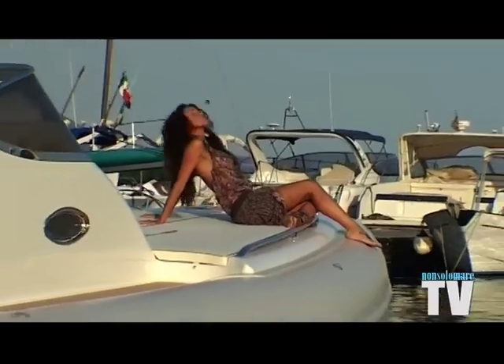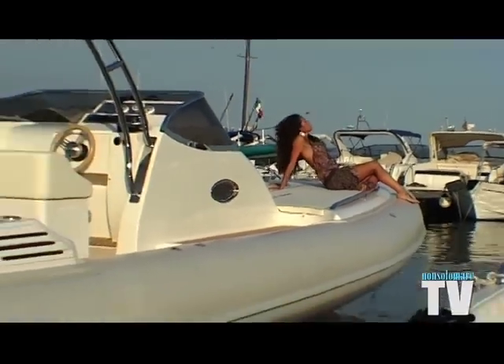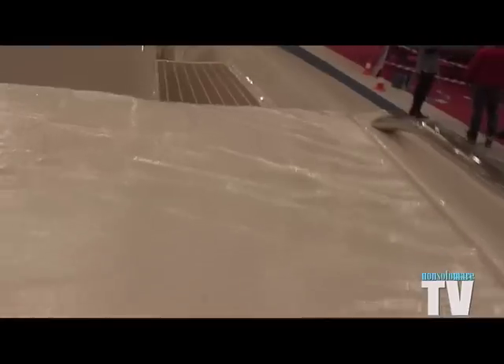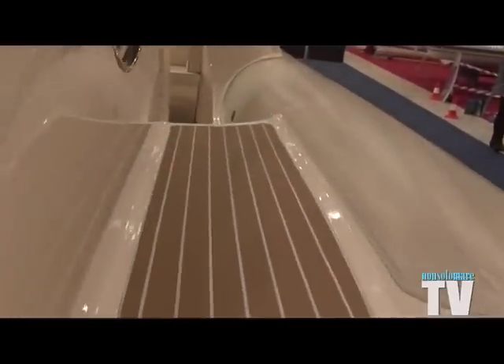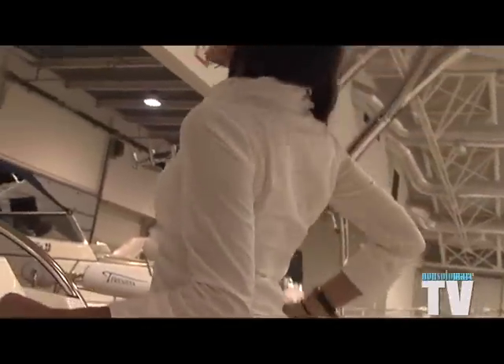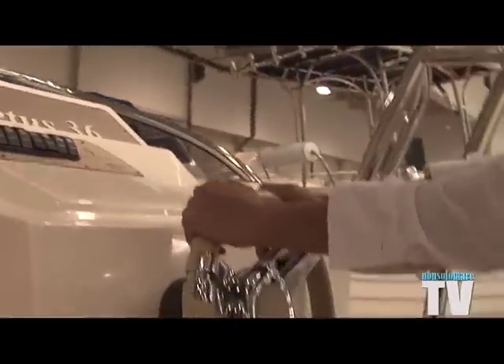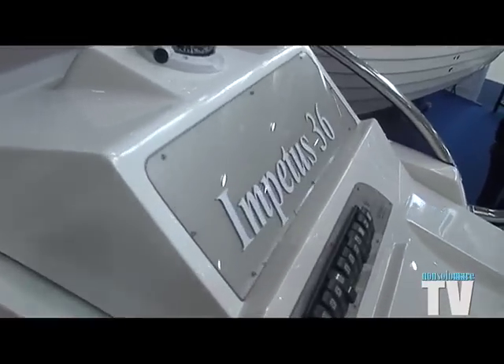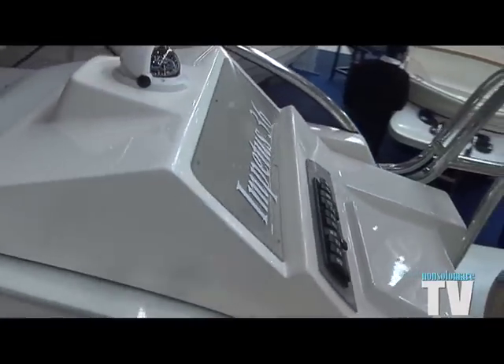We have the boat with two large lateral passages with more than 56 centimeters, and with a pair of handrails covered in stainless steel, so that it is much easier to move fore or aft with ease and security. Great visibility in this embarcation. Yes, it is very safe.